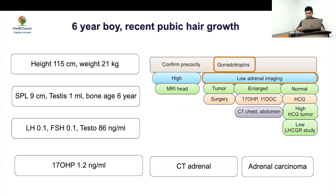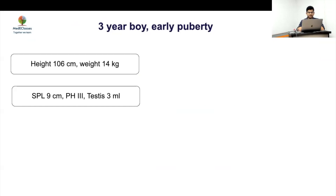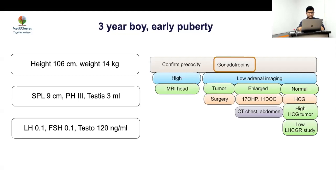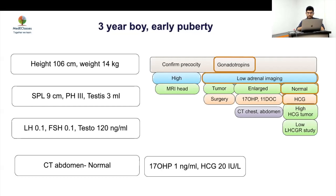Case 4: A three-year-old boy with early puberty, height 106 cm, weight 14 kg, stretched penile length 9 cm, pubic hair stage 3, but testicular volume only 3 mL. LH suppressed, testosterone high. CT abdomen normal, 17-OHP normal, HCG normal. Testicular volume slightly higher than typical peripheral precocious puberty, suggesting an intermediate size pointing toward LHcg receptor activation or testotoxicosis — a classic early presentation.